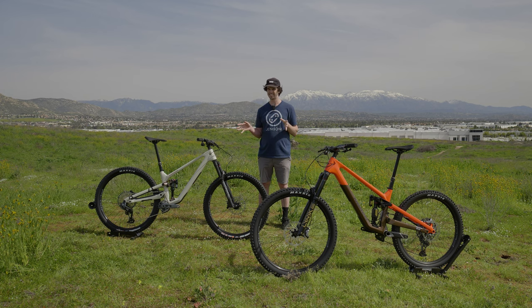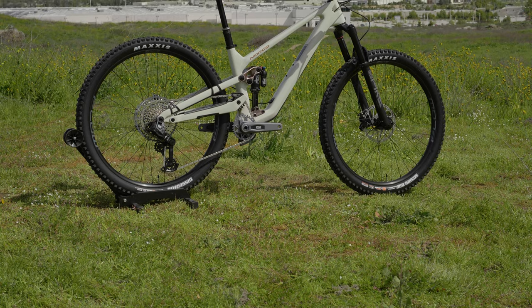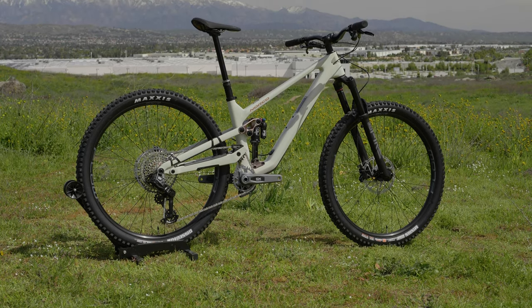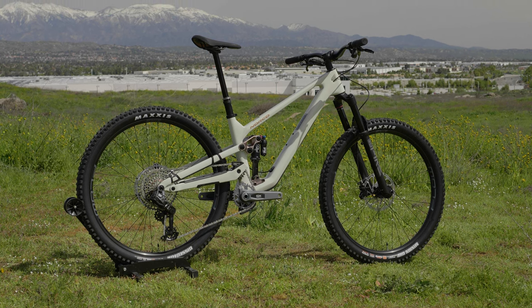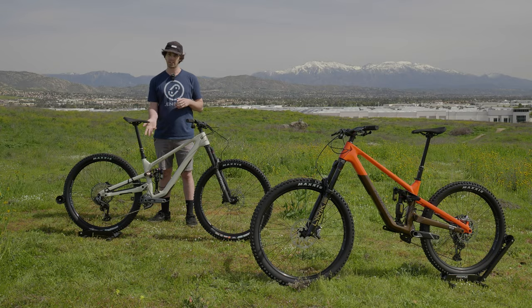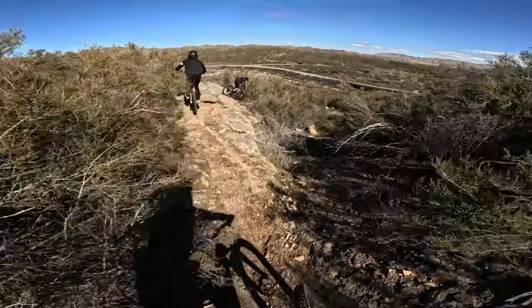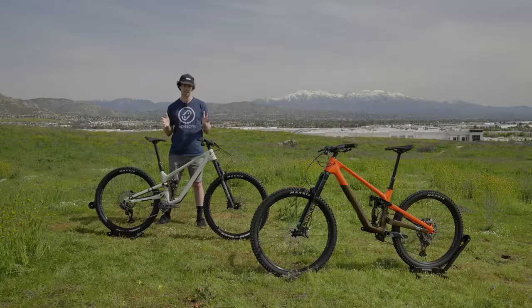We're going to start by taking a look at the Optic. For 2024, Norco went with a high pivot suspension design on this bike, which is rare in this travel category. This is a trail bike as they designate it on their website, with 125 millimeters of rear travel. It was kind of first brought to market years ago with Forbidden when they came out with the Druid, and that bike saw a lot of success. So now some other brands are starting to dive into that philosophy.